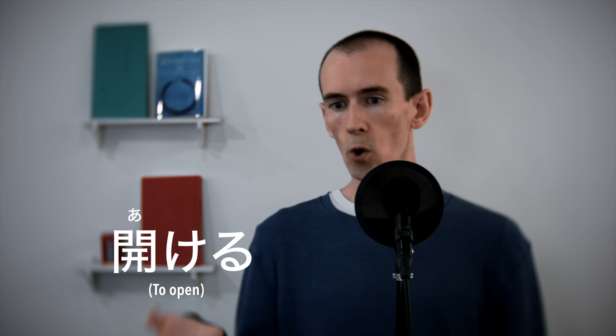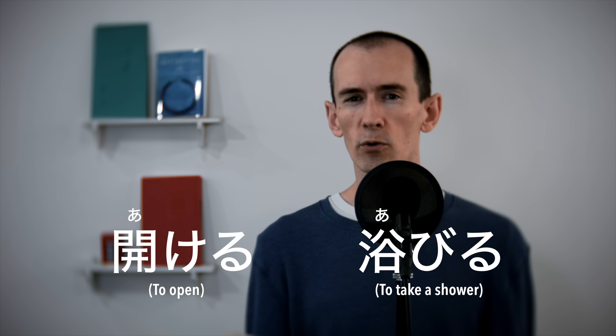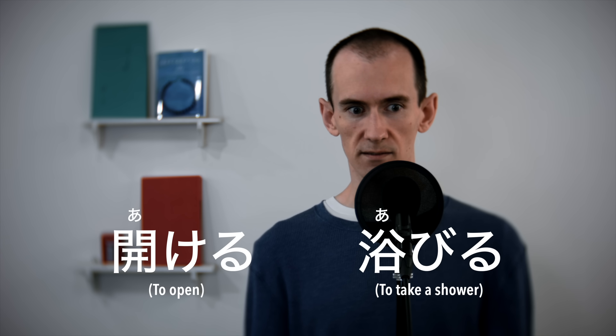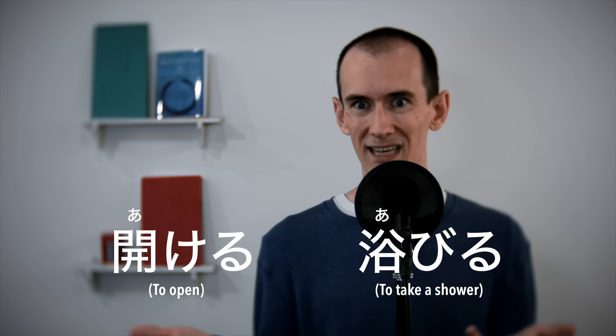Some people saw this video and asked a great question. They said, okay, how do I know which verbs in Japanese have accents and which are flat? For example, if I learned the verbs 'to open' or 'to take a shower' using a textbook or an app, how do I know if these verbs have an accent or if they're flat? And if they do have an accent, how do I know where the accent occurs?